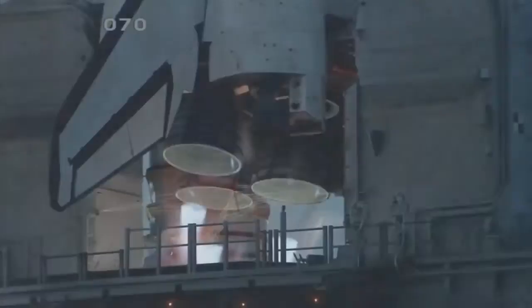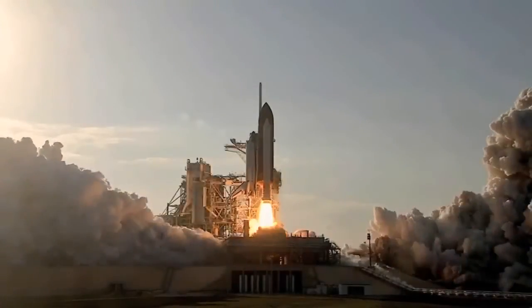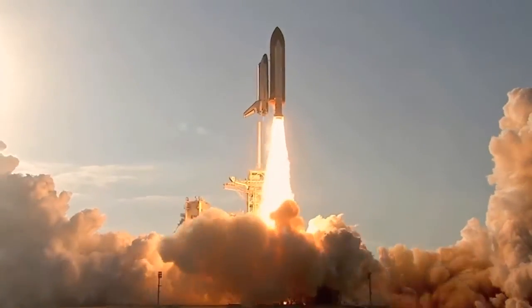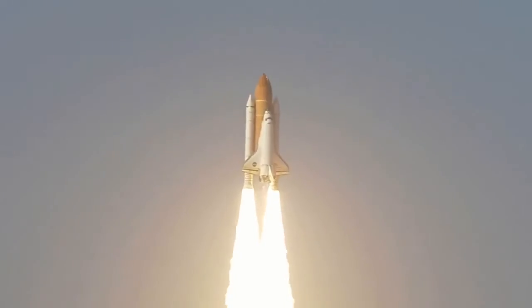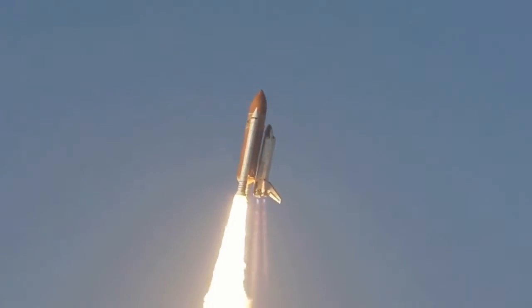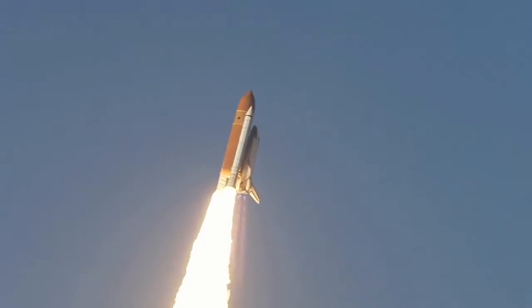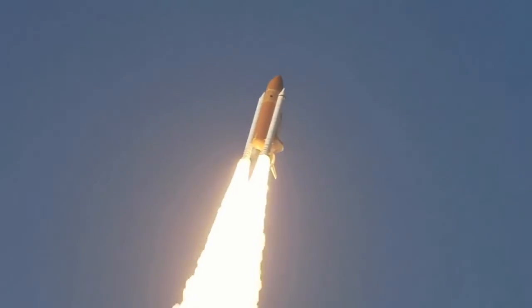Nowadays chemical rockets are the only ones with enough thrust to overcome Earth's gravity and carry a payload into orbit. But they're not very efficient. The heavier the payload, the more fuel a rocket needs to lift it into space. But the more fuel a rocket carries, the more fuel it needs.